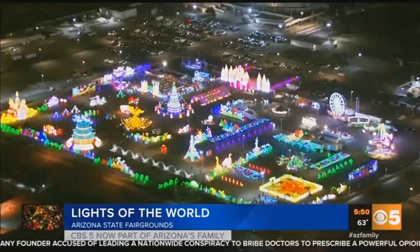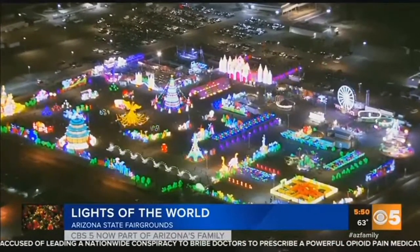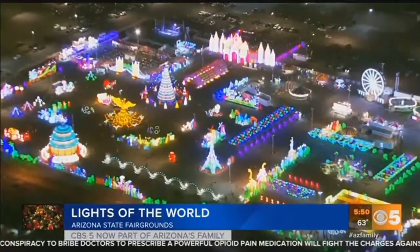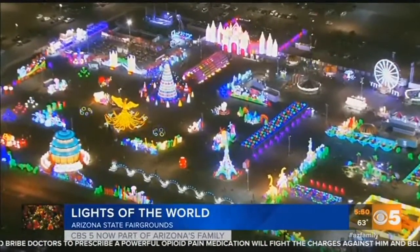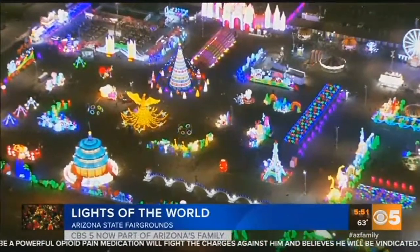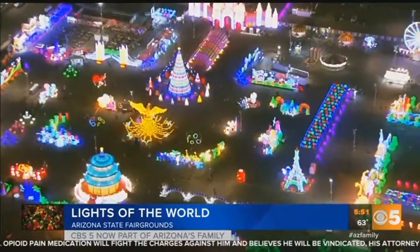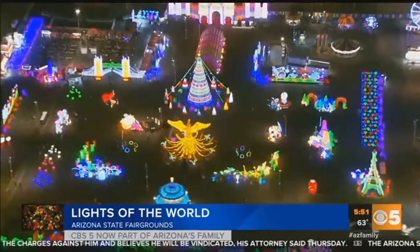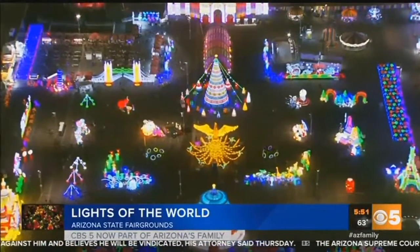And then you'll see different cultures, different displays — from the United States all the way to China, to Russia, to Italy. So it's a great event to bring the family to take pictures, including all five continents. You're bringing everybody together, different cultures, and it's lit up.